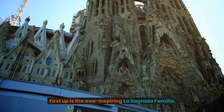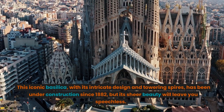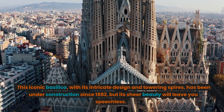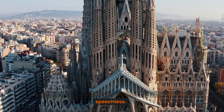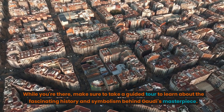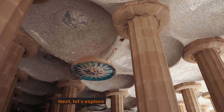First up is the awe-inspiring La Sagrada Família. This iconic basilica, with its intricate design and towering spires, has been under construction since 1882, but its sheer beauty will leave you speechless. While you're there, make sure to take a guided tour to learn about the fascinating history and symbolism behind Gaudí's masterpiece.